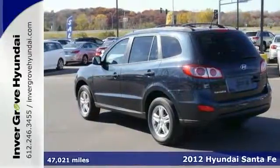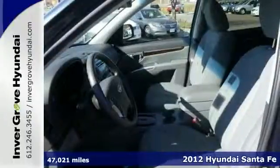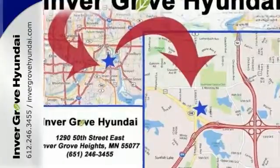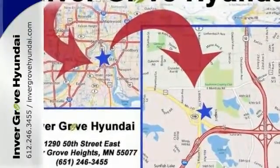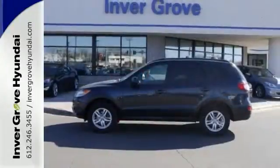Want to save some money? Get the new look for the used price on this one-owner 2012 Hyundai Santa Fe with all-wheel drive. Some manufacturers cut corners to save money, but Hyundai didn't try to shave off a single penny when building this excellent Santa Fe.